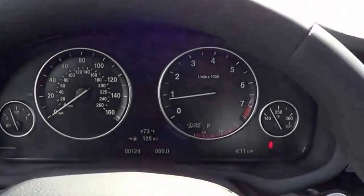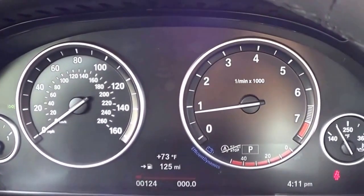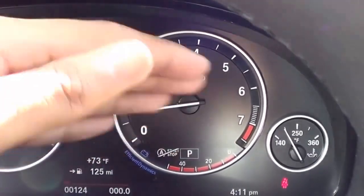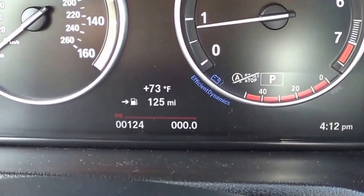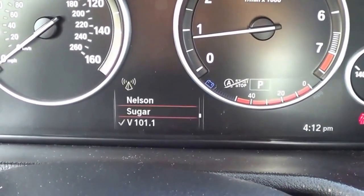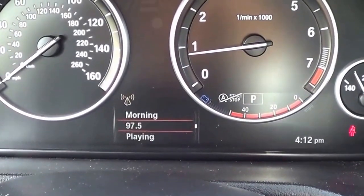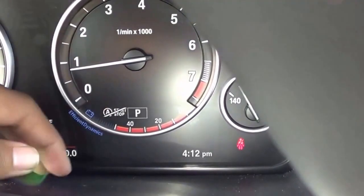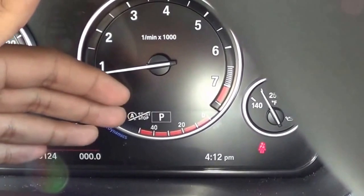Coming to the gauges for the X3, they're fairly simple and basic but they get the job done without hassle. You have your RPM gauge, your speedometer, your fuel gauge, and your exterior temperature readout. There's also your trip odometer, and something pretty interesting — you can actually change the radio station from here and select different media sources. This also displays what gear you're in, your Efficient Dynamics readout, and whether you have the auto start-stop system on or off.